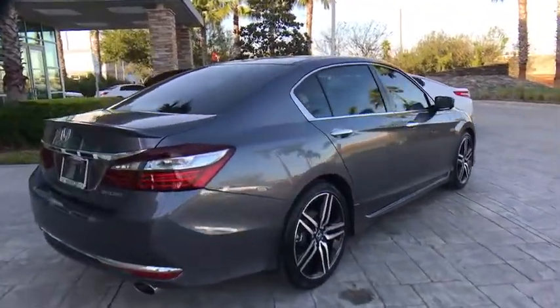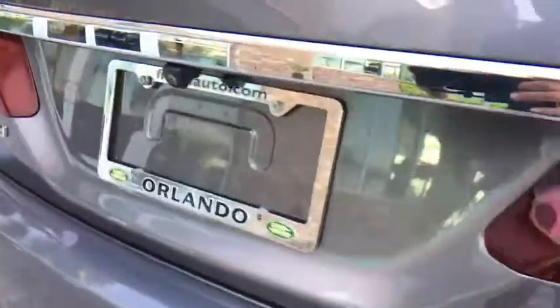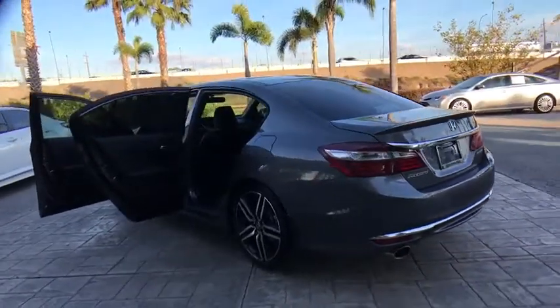Keyless entry, stability control, traction control, steering wheel audio controls, backup camera, anti-lock braking system, Bluetooth, leather-wrapped steering wheel, power steering, adjustable steering wheel.